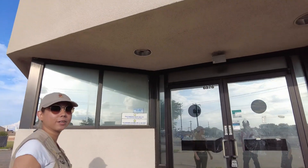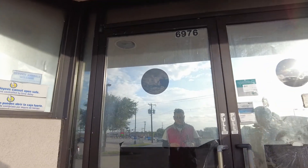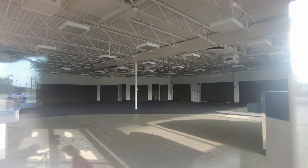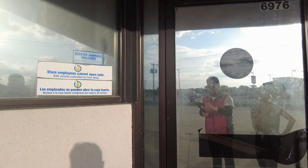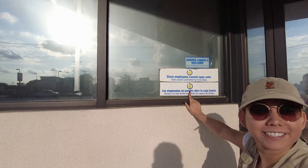I remember renting Rugrats in Paris and getting a really cool pack of fun stuff. We can barely see in there — hopefully we can get a better look. The glare is really bad. We're going to go around and see if we can get a better look inside. Still about the same warnings from the original store.